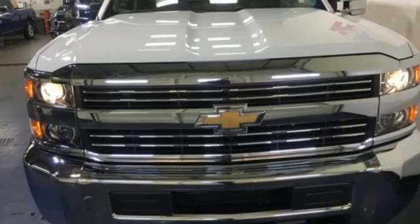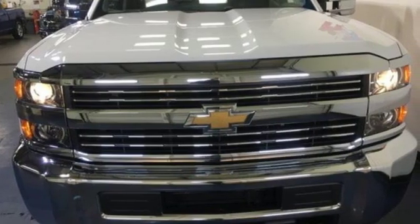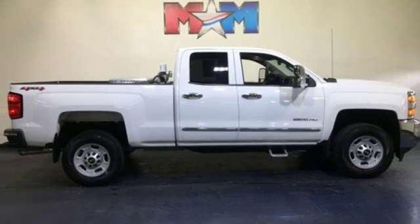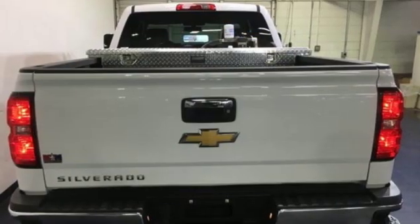It features a V8 engine, Allison 6-speed automatic transmission, and Hill Start Assist. It's also conveniently equipped with a tire pressure monitor, multiple airbags, and stability and traction control.